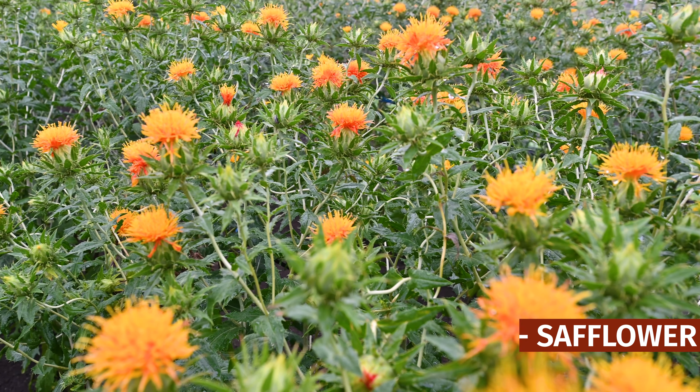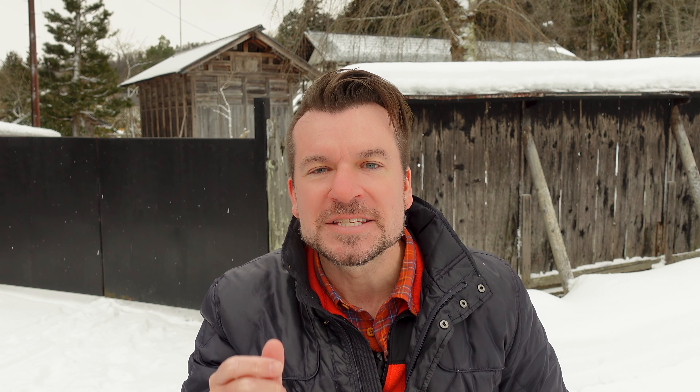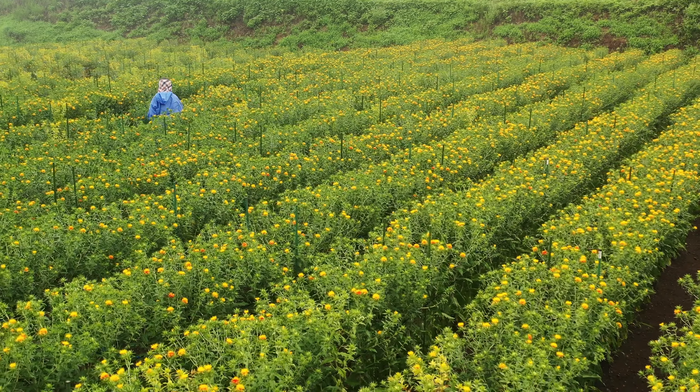From the end of the Muromachi period, about 500-ish years ago, through the Edo period, until about 100 years ago, this was a vitally important crop in this area. And these flowers, these little yellow flowers, were said to be worth 10 times their weight in gold.